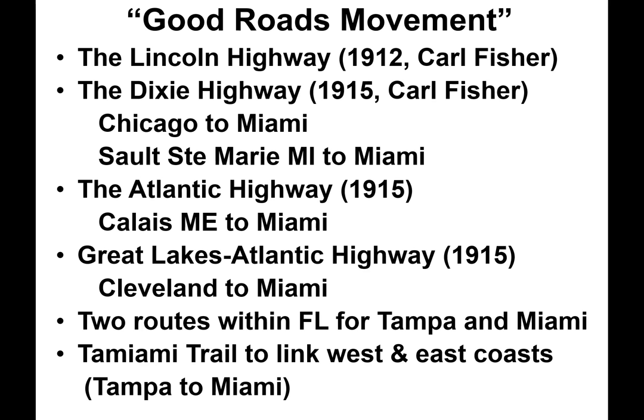A third highway was developed in 1915, running down the east coast beginning in Calais, Maine, to Miami. For folks trying to get from Cleveland to Miami, the Great Lakes Atlantic Highway was developed. Once in Florida, there were two routes within the state for the east and west coasts, and eventually the Tamiami Trail would link these coasts together. The Dixie was no fluke for Fisher — he owned large land tracts in Miami and would develop the tony city of Miami Beach.